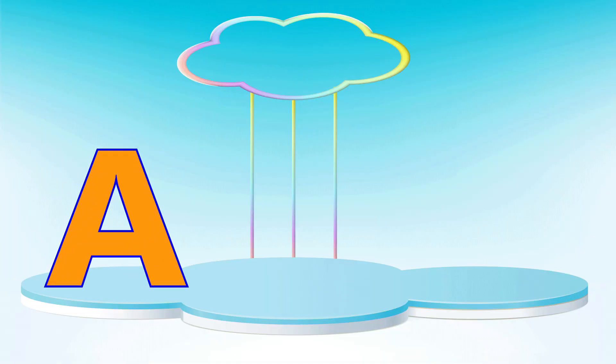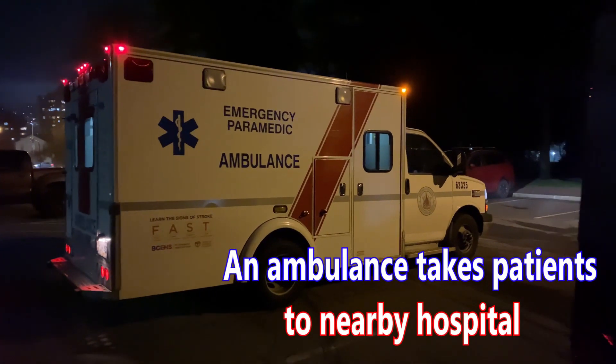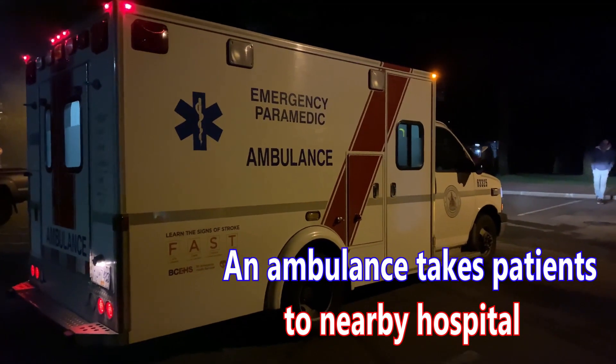A is for ambulance. An ambulance takes patients to nearby hospitals.